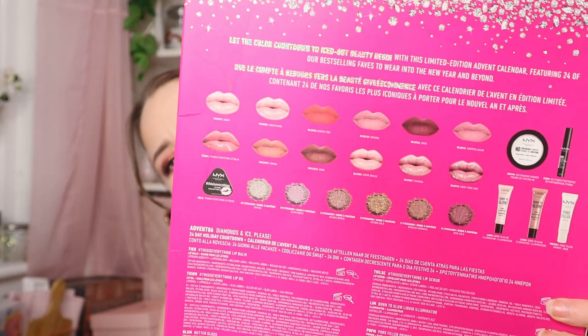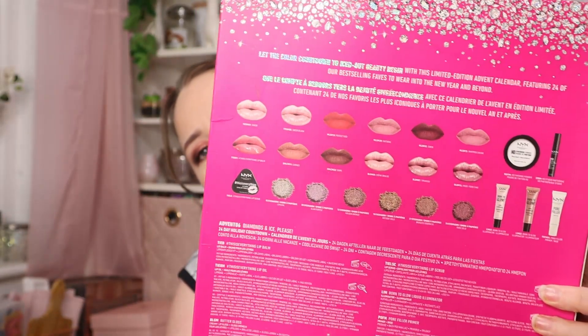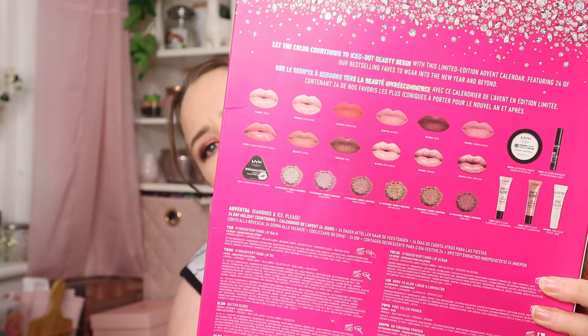So this is the NYX Diamonds and Ice calendar. I've had this one for quite a while — I picked it up for myself basically because I got a NYX calendar the year before last and really liked it. This one also looks better suited because that one had a lot of bright pink and blue lipsticks, whereas this looks much better — a lot of the lipsticks are nude, which is perfect for me. I love a nude lipstick.